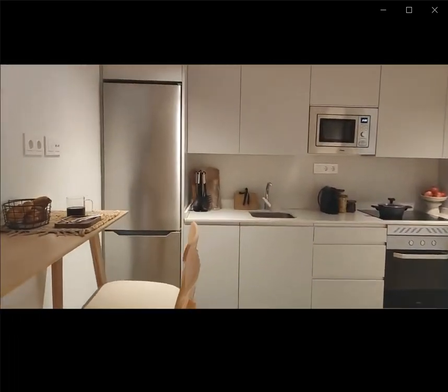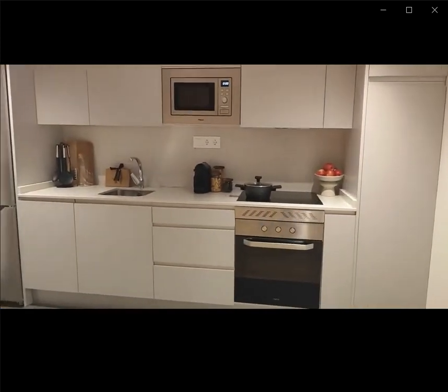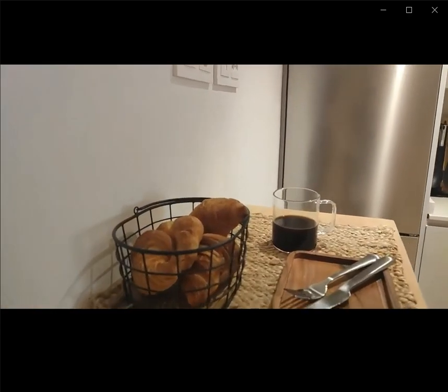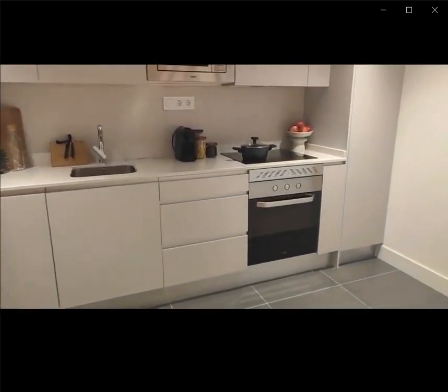My name is André and I'm here to show you a one-bedroom apartment. Over here you have the entrance with the kitchen area that's fully furnished — fridge, freezer, sink, microwave, oven — fully furnished with everything that you might need, as you can see over here.